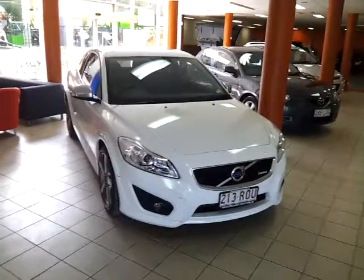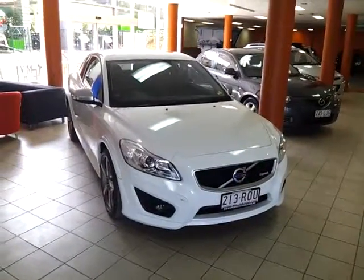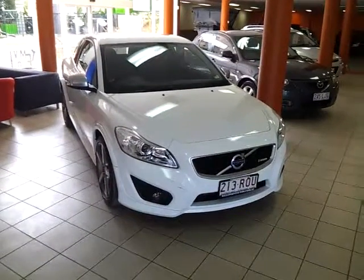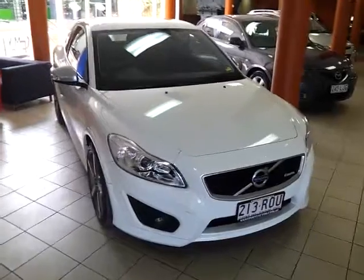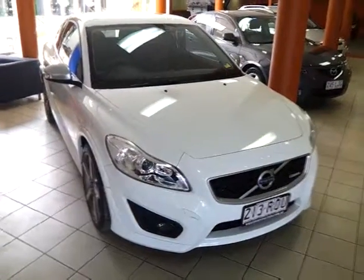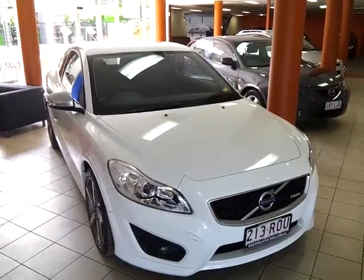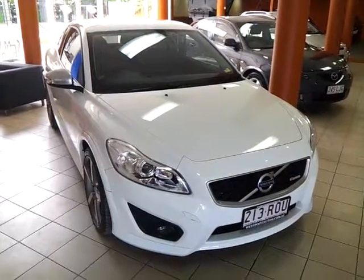Good afternoon Josh, and thank you for inquiring on our 2011 MY11 Volvo C30 R Design. I've sent you an email as well with a brief description of how we came across this particular vehicle. The previous owner actually bought a 2012 Nissan Navara ST-D40 off me and traded this particular car in.